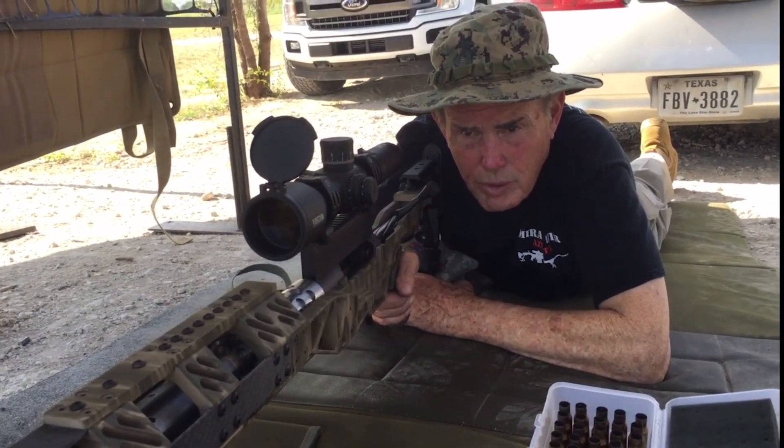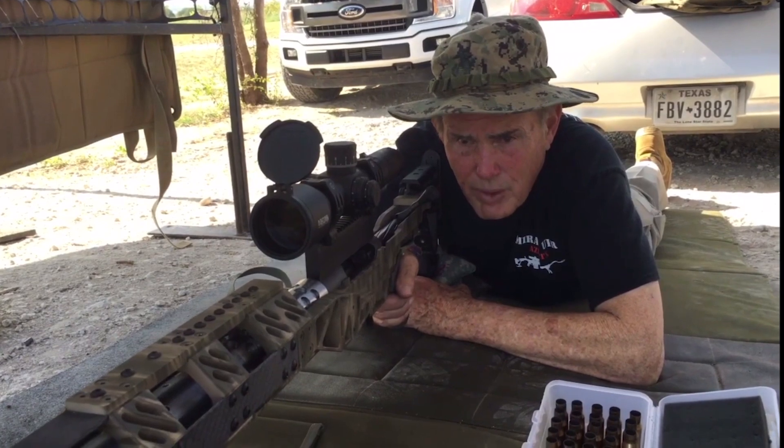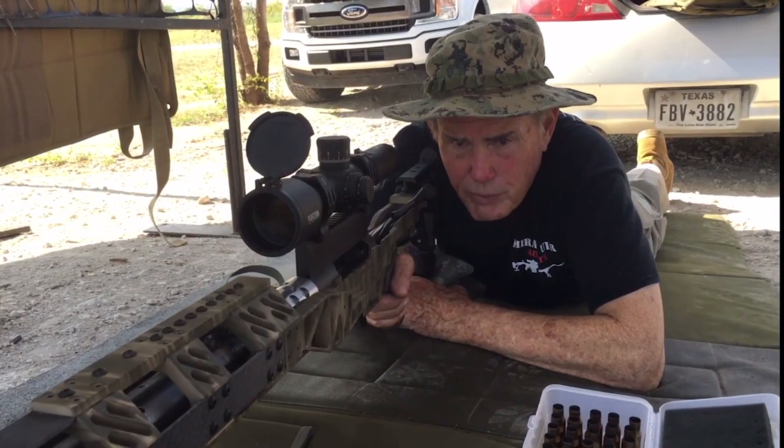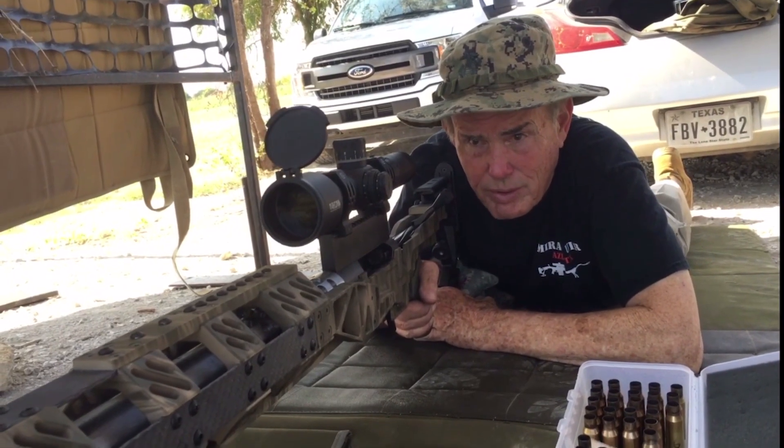We've been testing this Mirage-built rifle. It's a structured barrel setup. The rifle was made specifically for these structured barrels. This thing is amazing.